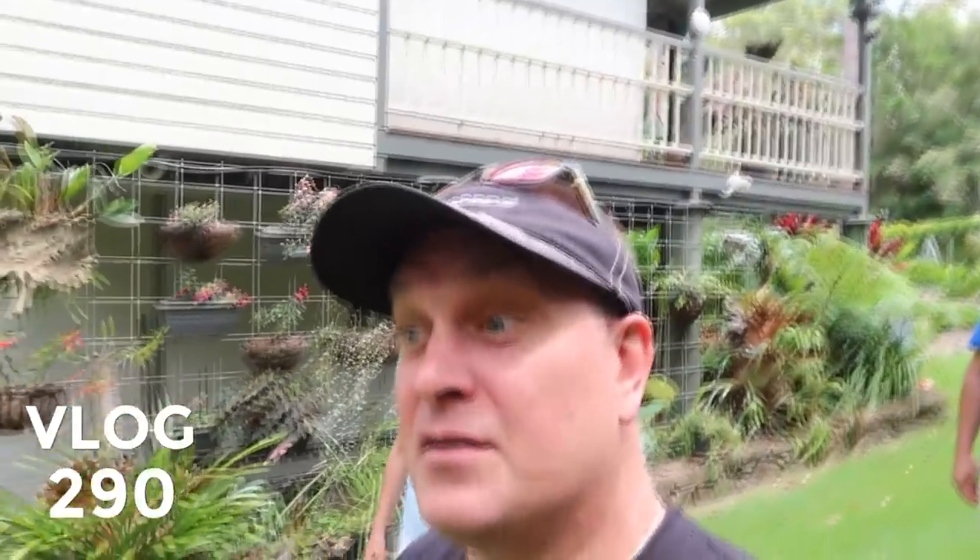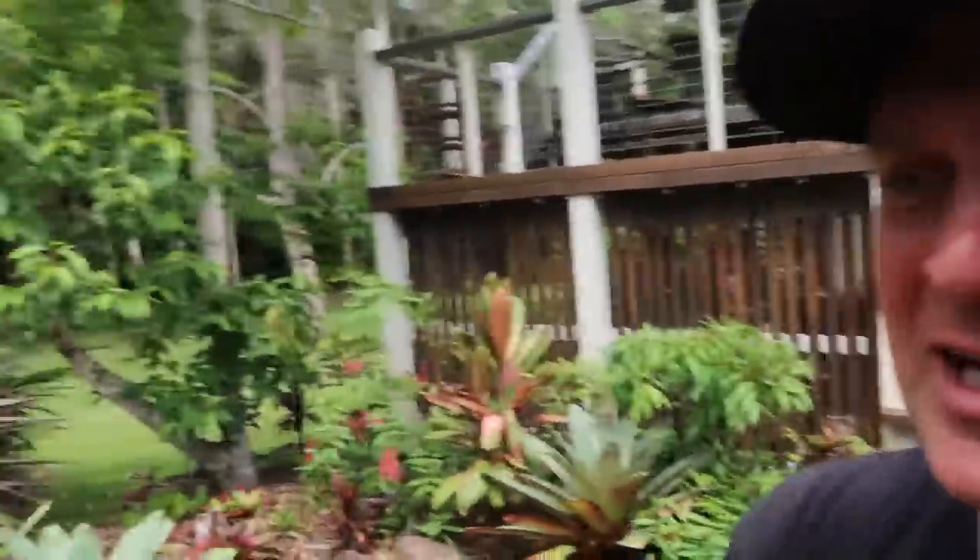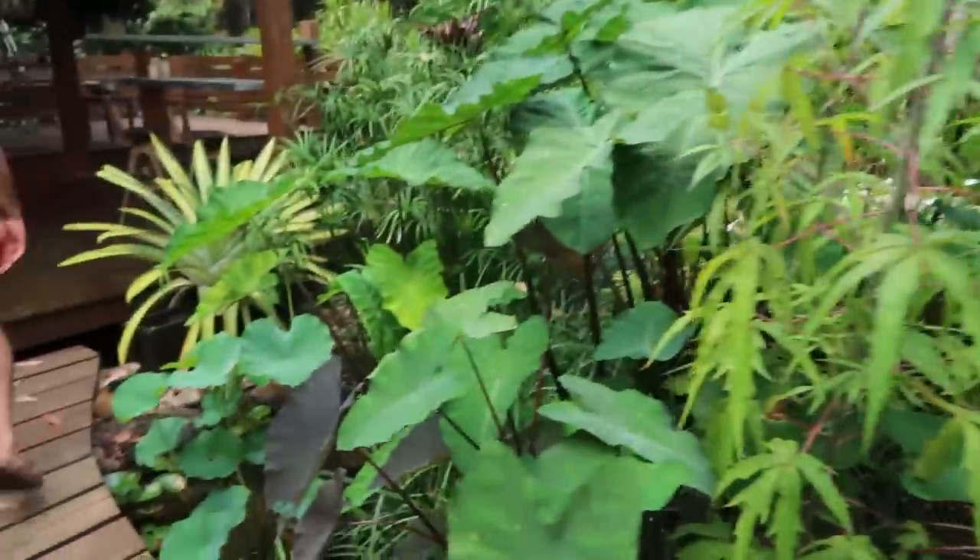I'm Greg Witsak, the pond guy. This is my channel, Greg Witsak the pond guy, and now we're going to check out a beautiful aquascape recreation water feature.